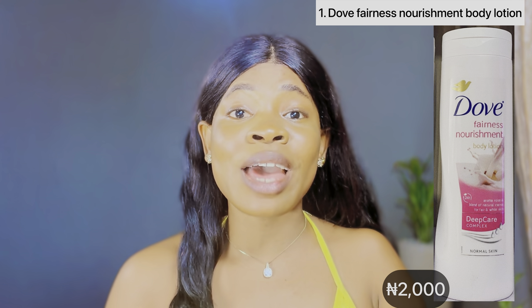So the first best dope body lotion I'm going to be talking about is this dope fairness nourishment body lotion. If you're seeking to have that fair, glowing, beautiful looking skin, then this dope fairness nourishment body lotion might just be what you need.